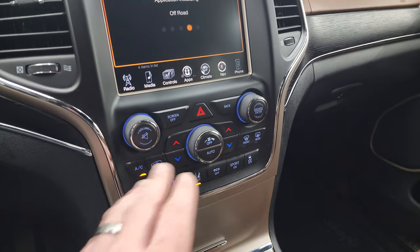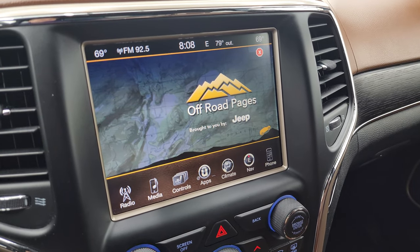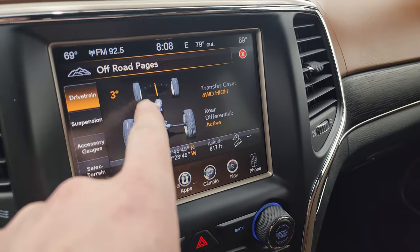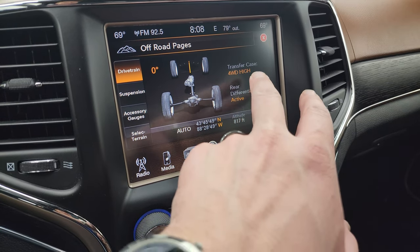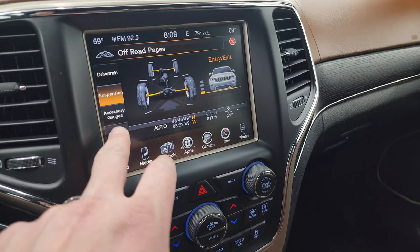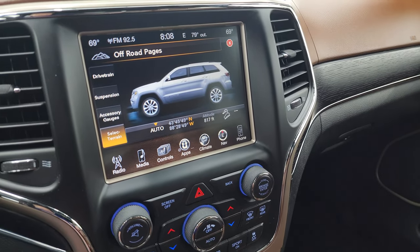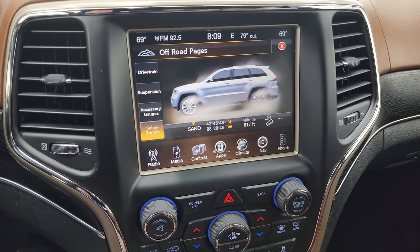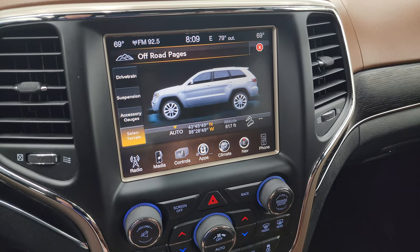You get a couple different apps on here, including off-road pages and all the other apps that you can get. They take just a second while loading. You get more tactile climate and volume and tune controls. The off-road pages are pretty neat — you get this drivetrain view, and you can see as I turn the steering wheel, the wheels on screen turn as well as the degree turns. And if you've got your rear differential active, four-wheel drive high, you can see exactly what you're in. Latitude, longitude, altitude, and your suspension — the four-corner air suspension — are shown there. You have your accessory gauges and terrain select. If I go down here and turn this, it'll change up here. You've got sand, snow, auto, mud, and rock.